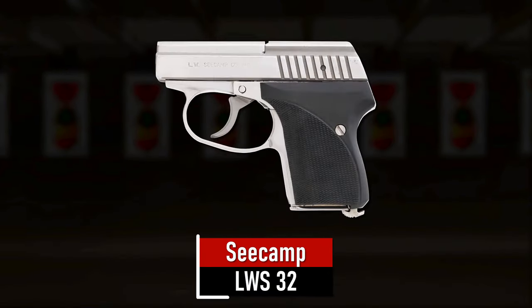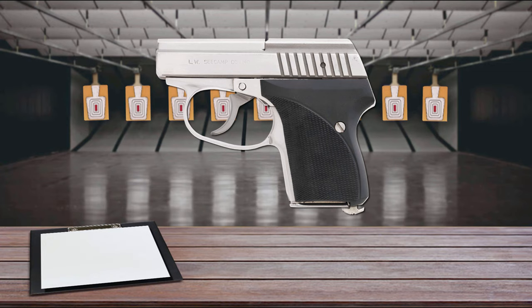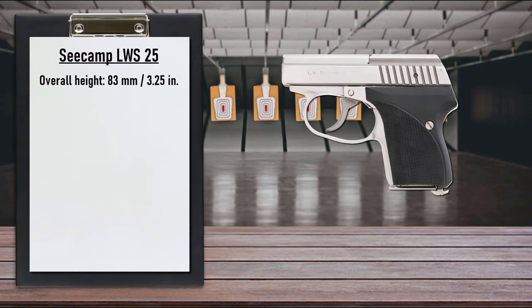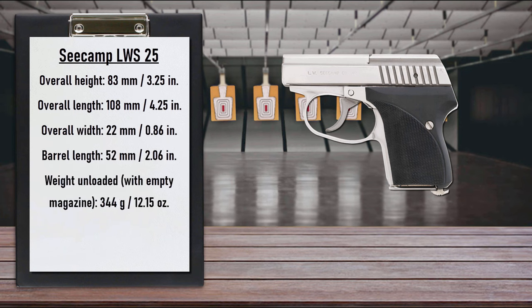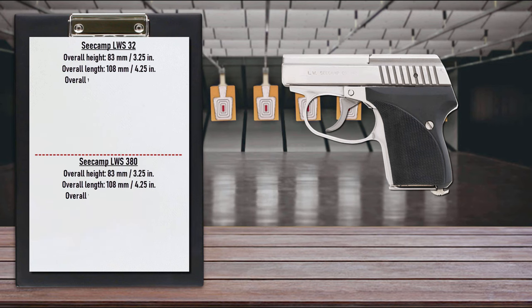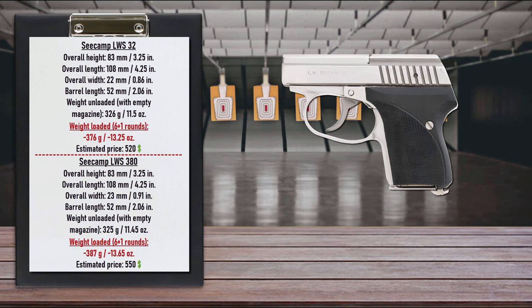Number 3 is the Seecamp LWS-32. The Seecamp LWS is available in three calibers: .25 ACP, .32 ACP, and .380 ACP. In 1985, Seecamp discontinued the .25 ACP model and re-chambered to the nearly forgotten .32 ACP with the LWS-32. There is also the LWS-380 chambered in .380 ACP. All Seecamp LWS models are nearly the same size. The first thing to notice is that the LWS is downright tiny — not compact or subcompact, tiny. It was built solely for self-defense.